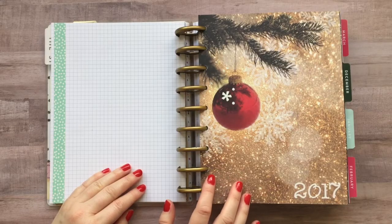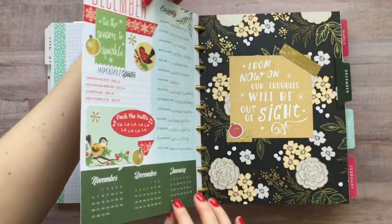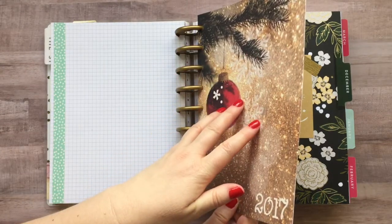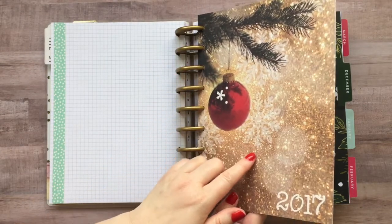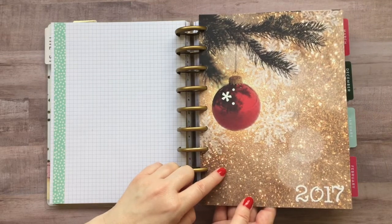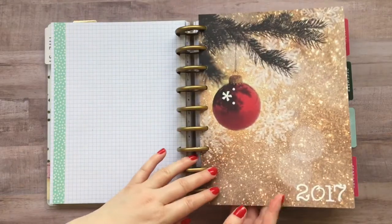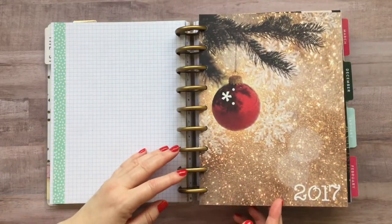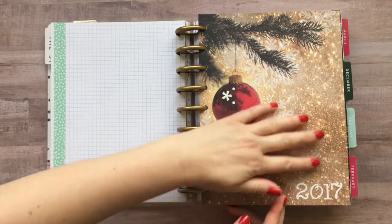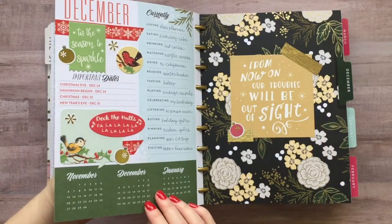I'm so excited to share my new planner with you. I did cover the back of my currently page, which would have been probably the last week of November because this was an 18-month planner. I covered that last page with some scrapbook paper and I just put 2017 here, even though this is still December of 2016, but most of the planner will be 2017. I thought that would be a cute way to sort of hide the last page of November so I could start fresh with December.